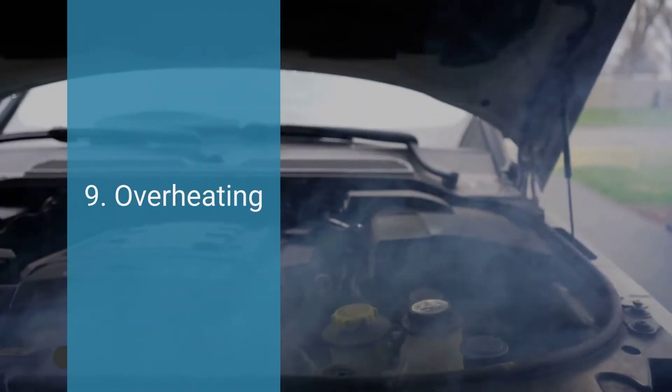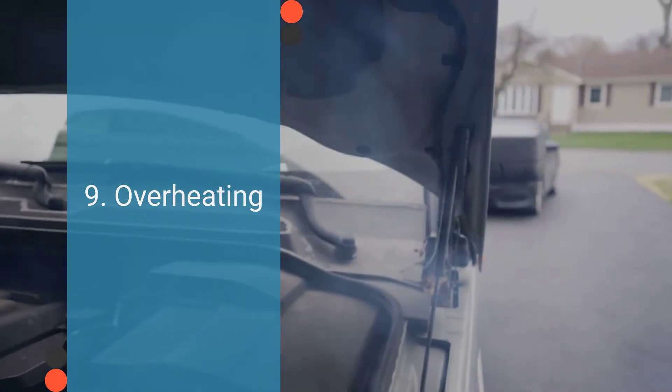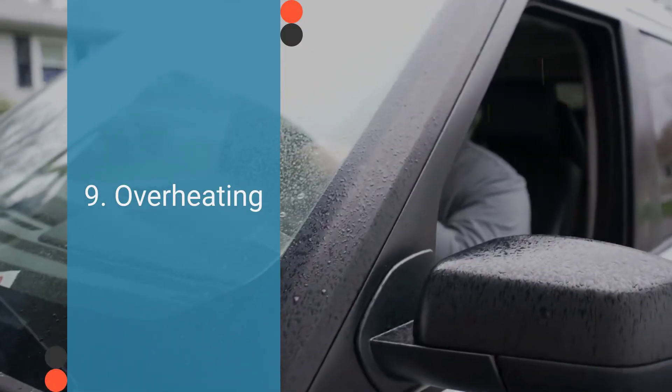Number nine is overheating. In some cases, a malfunctioning ICM can contribute to engine overheating. Misfires and inefficient combustion caused by the faulty ICM can lead to increased engine temperature.